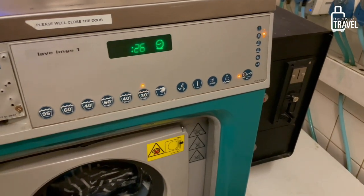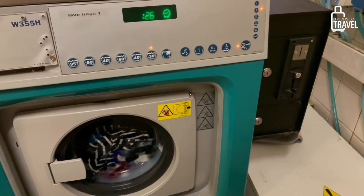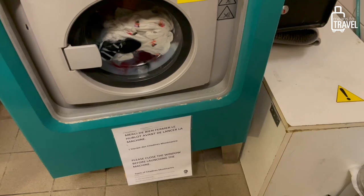I have all of my clothes spinning around very slowly in here because I chose extra care, and then after that I will use one of these dryers. It's very hot in here as you can probably see on my face right now, but I am very excited to hopefully have clean clothes at the end of this day.